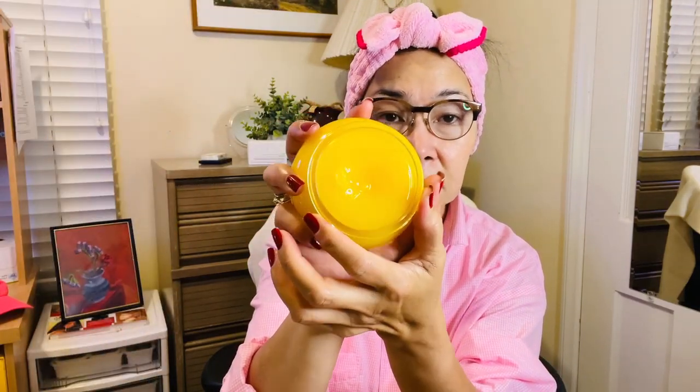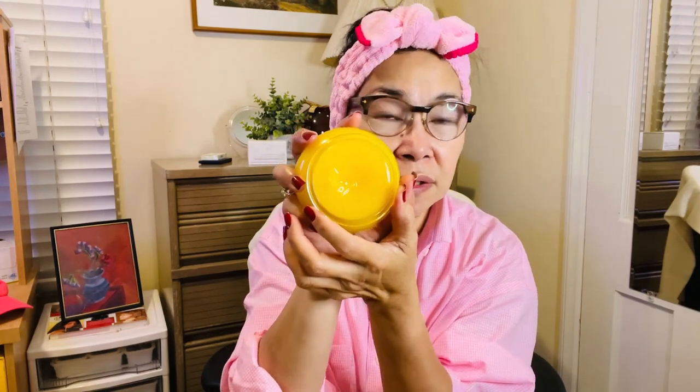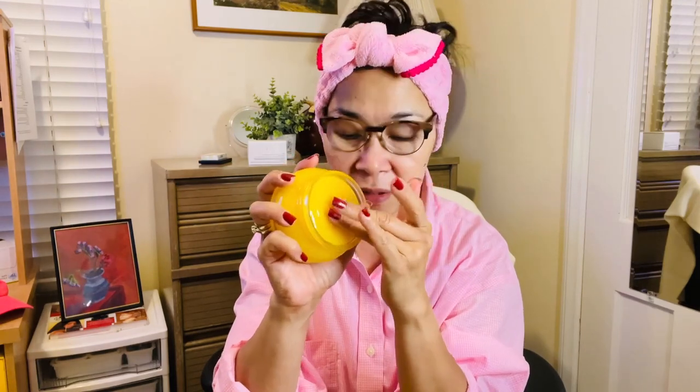It's a balm. The texture is like petroleum jelly, but I really like it. So what I will do is just get the product, and I usually use my ring finger and my middle finger — because according to studies, these are the weakest fingers among our fingers.